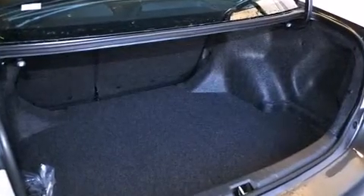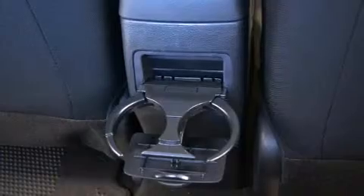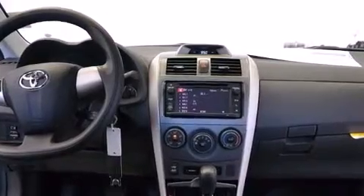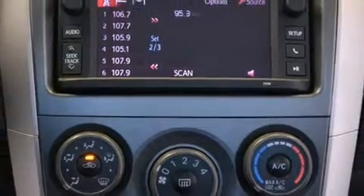Toyota also prioritized safety and security by including head curtain airbags, front side impact airbags, traction control, brake assist, anti-whiplash front head restraint, a panic alarm, and ABS brakes. For added security, Dynamic Stability Control supplements the drivetrain.